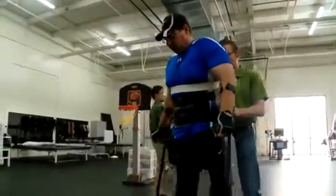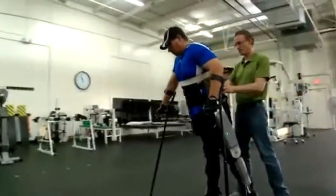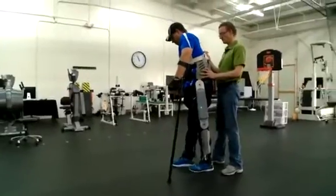Just being able to actually stand up after four, five, six months of not standing up — that's wonderful. Brian says the exoskeleton is comfortable and doesn't tire him at all.